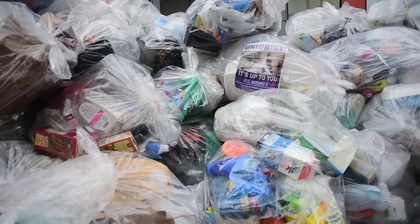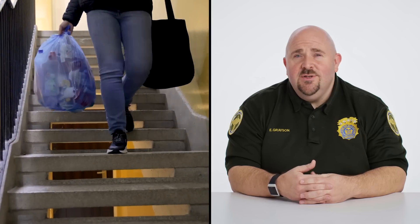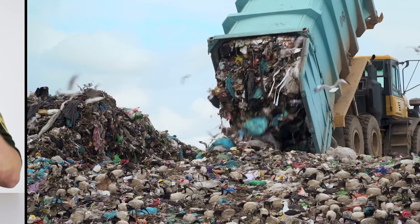How does all this trash go from garbage bag to its final destination? I'm Ed Grayson, Commissioner of New York City's Department of Sanitation. Today, we're going to take you step-by-step on how that happens. This is the journey of how one piece of trash goes from here to here.